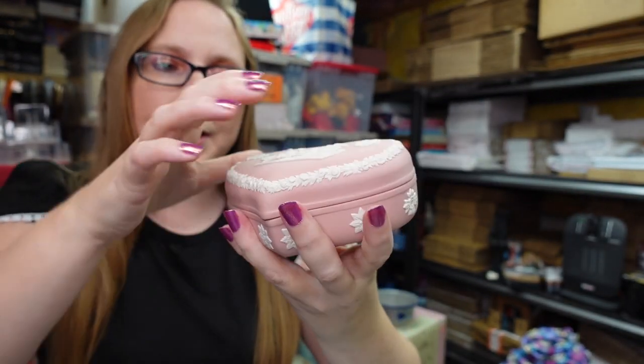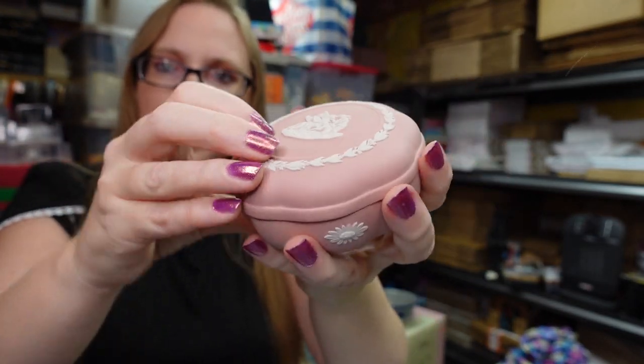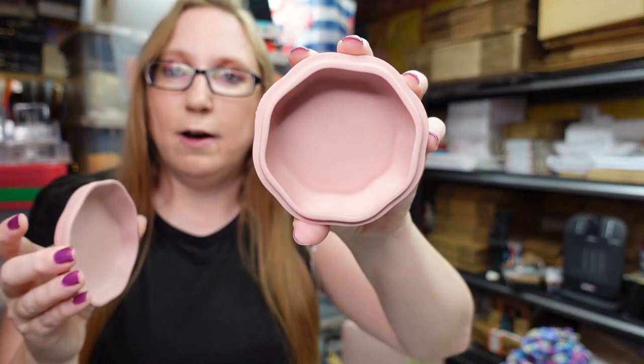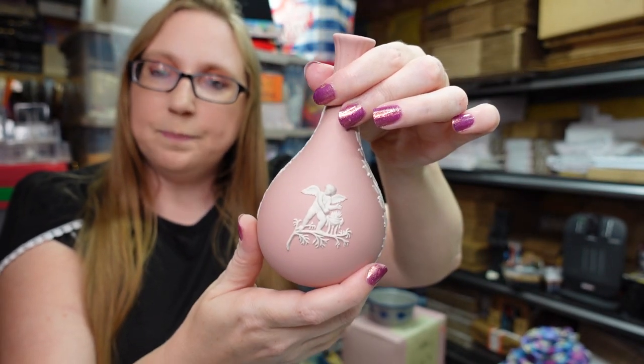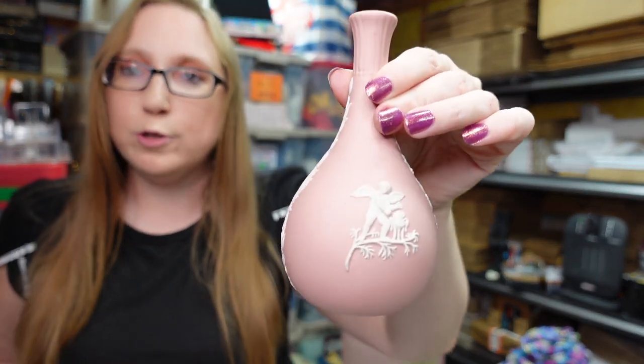I also got a couple of Wedgwood pieces at the auction. The first is a heart-shaped trinket box — pink Wedgwood pieces in my opinion sell better because of their coloring. I paid five dollars for this one, listed as a buy it now for $49.99. I also have another pink Wedgwood trinket box — a little smaller — I paid $12 for it, listed at $29.99. That trinket box also came with a pink Wedgwood bud vase, which came together with the other trinket for $12, listed as a buy it now for $29.99.